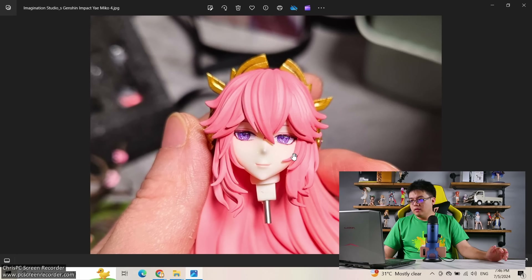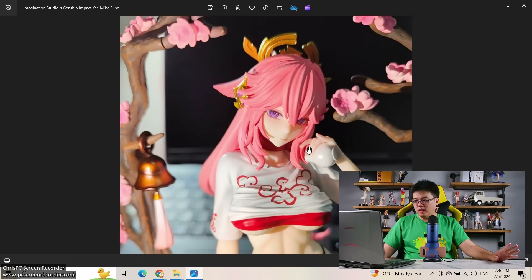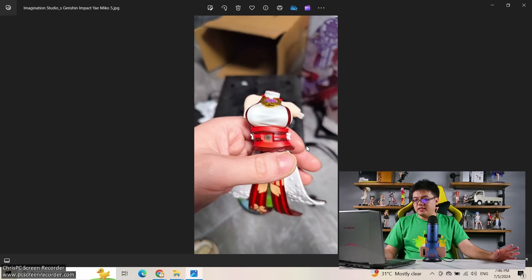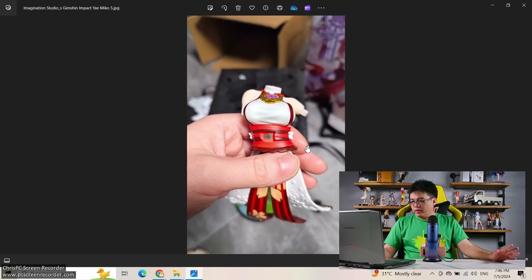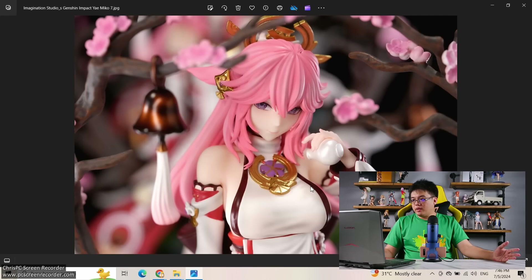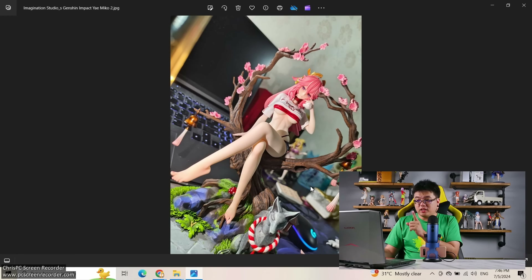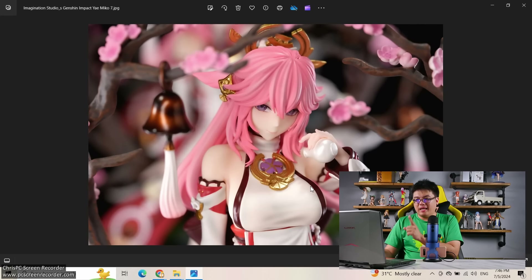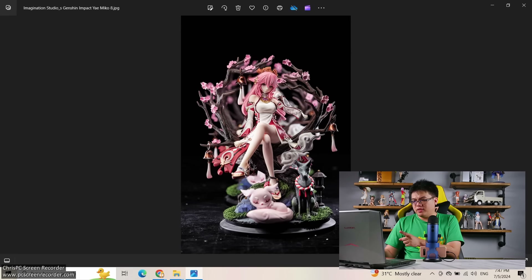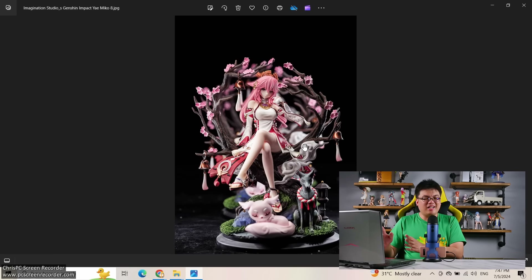They have both the casual outfit version and the game outfit version. From the intended viewing angle she looks fabulous — no complaints at all. The paint work on the game version is precisely painted with no bleeding. I think I like the casual outfit version more. The base on the game version looks rather cluttered and messy, but they could be the same base — I can't really tell.